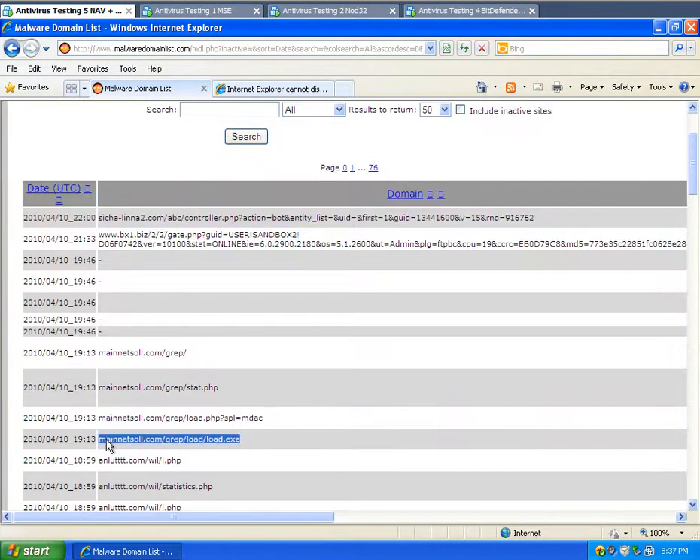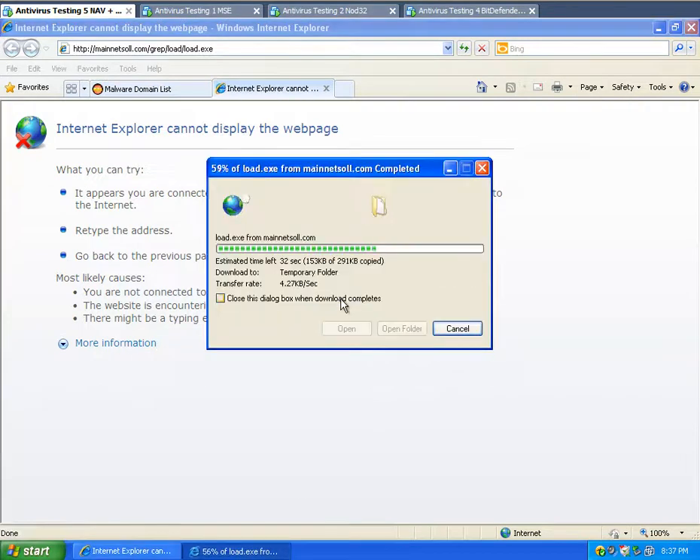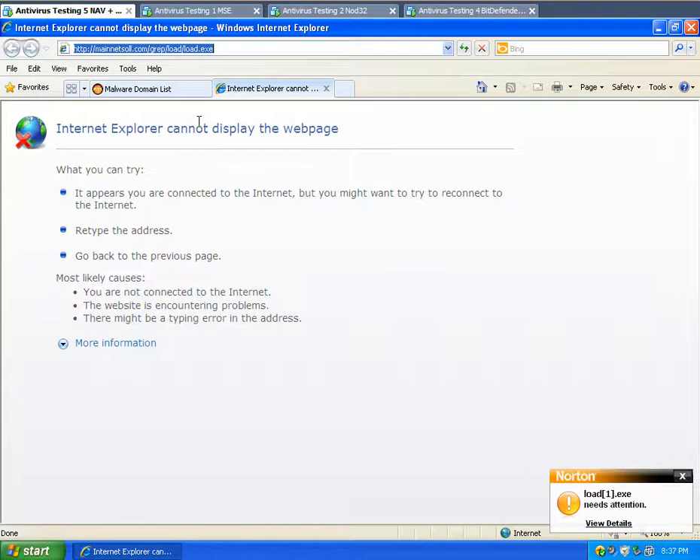Let's try an EXE — let's try this one here. So we're going to run that, run it, and see what happens. Needs attention — this is the Norton Antivirus and Komodo Firewall machine.